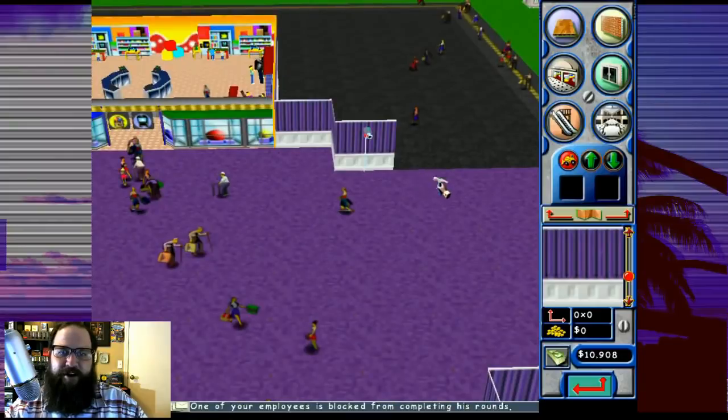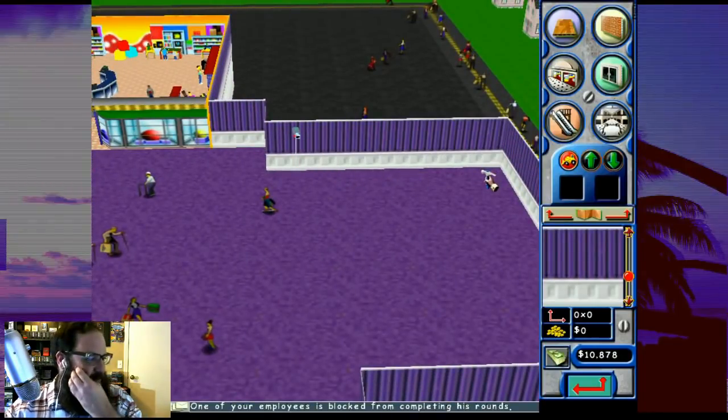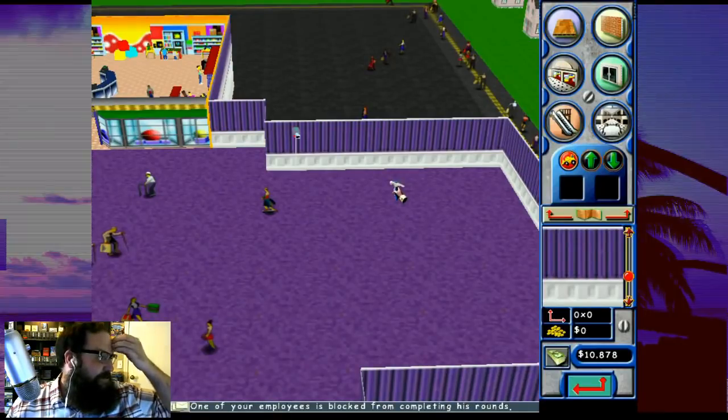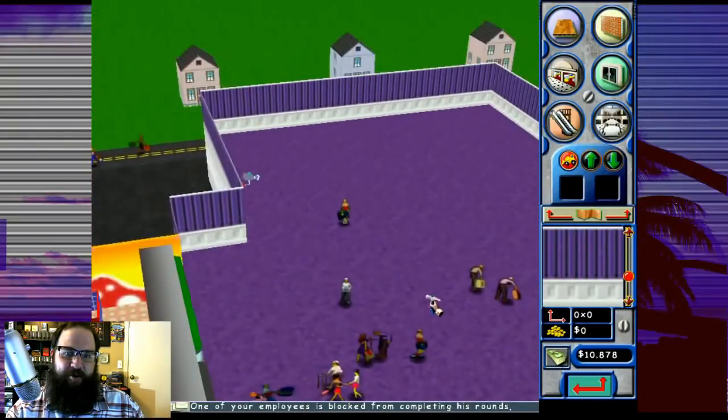At least I've gotten better at building the walls. I don't know if you guys saw the first couple of episodes, but I was terrible. Malls in Arizona do have a lot of Johnny Rockets and stuff. There's a security camera right by where our restaurant's gonna be.